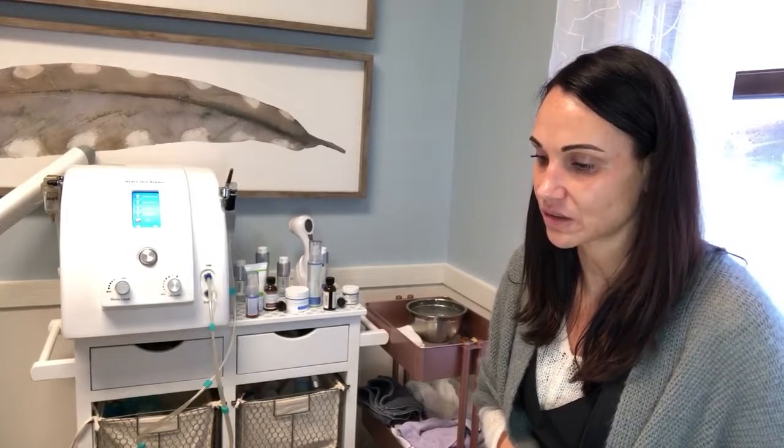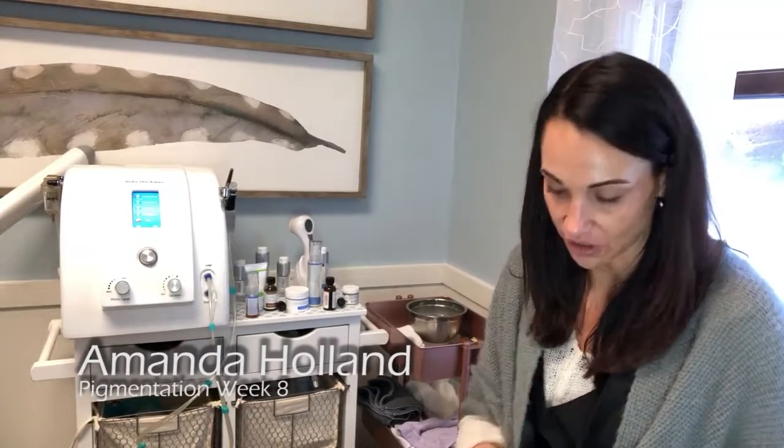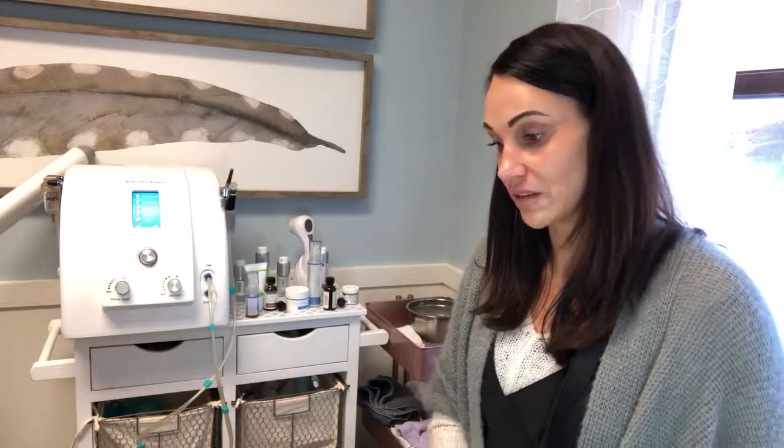This is our final treatment for the pigment category for the Skin Games. Val's melasma — I would say it was melasma because it came after her pregnancy with her daughter, which is usually the hardest to get rid of. Because really, I'm impressed, honestly, with how well it's done.